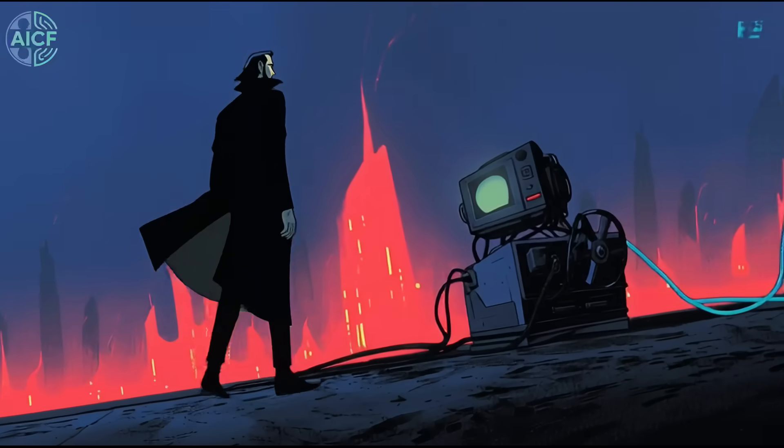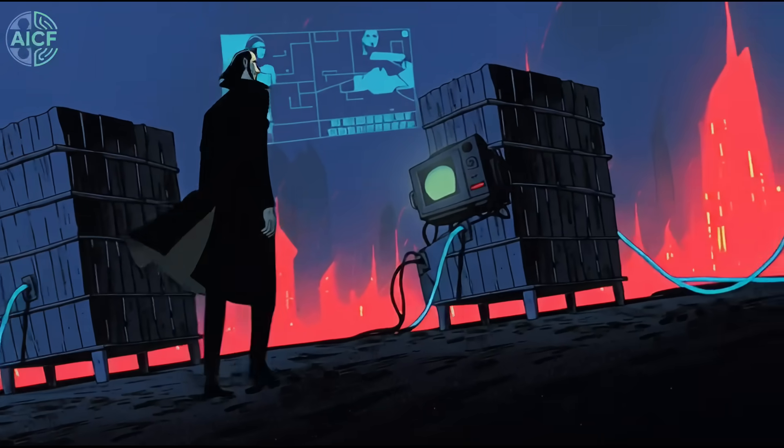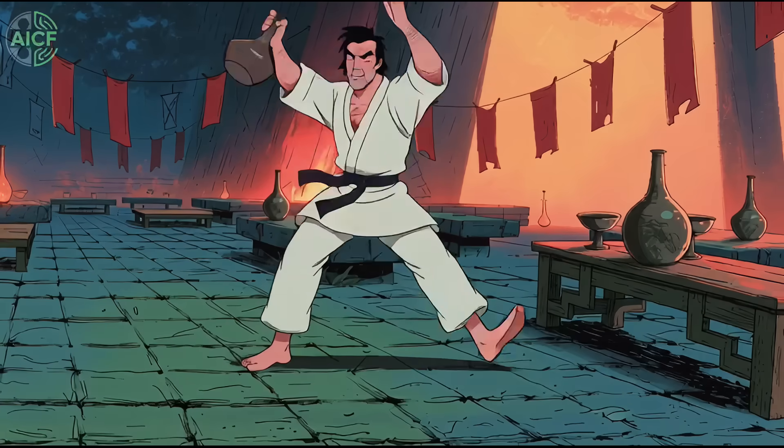The same team previewed A Better Tomorrow: Cyber Border — a cyberpunk riff on the John Woo classic animated end-to-end by AI. 30 artists, nine months, roughly 70% quicker than traditional CG.